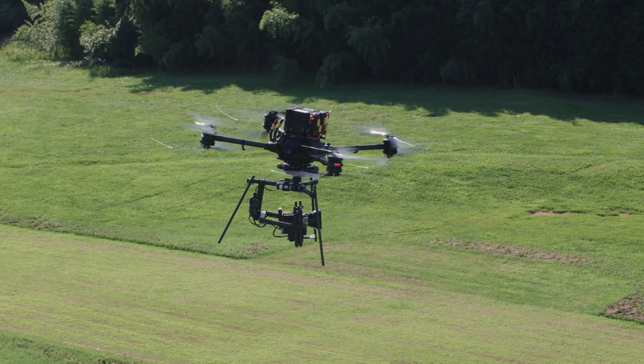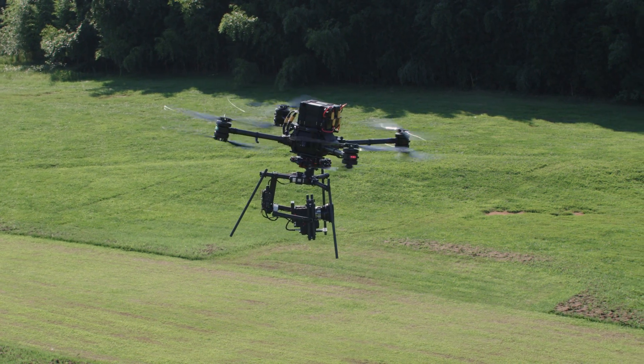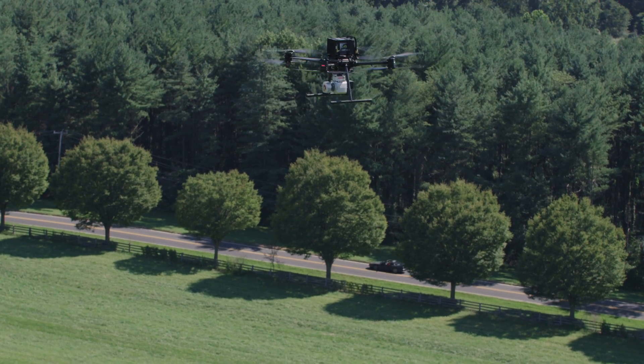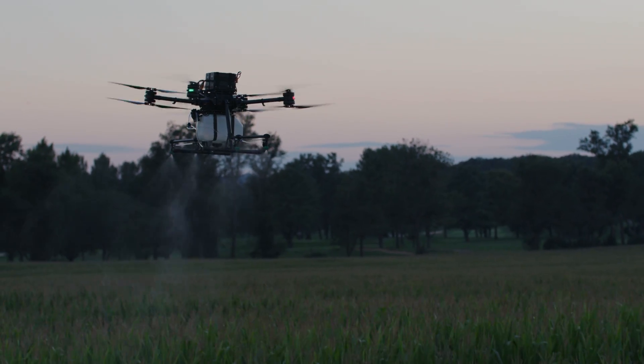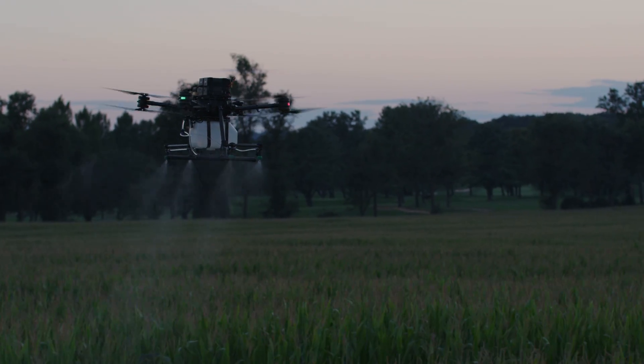Versatility takes flight. Designed, assembled, and supported in the USA, PRISM does not require customizations of any kind. Just unbox, fly, and get the job done.